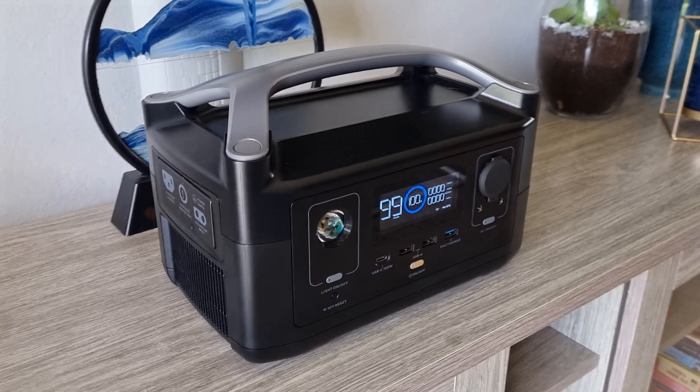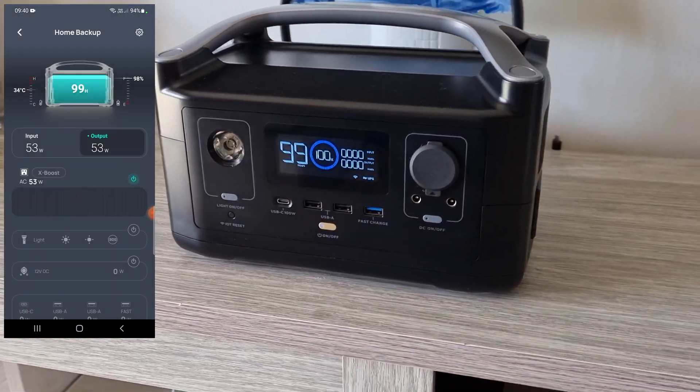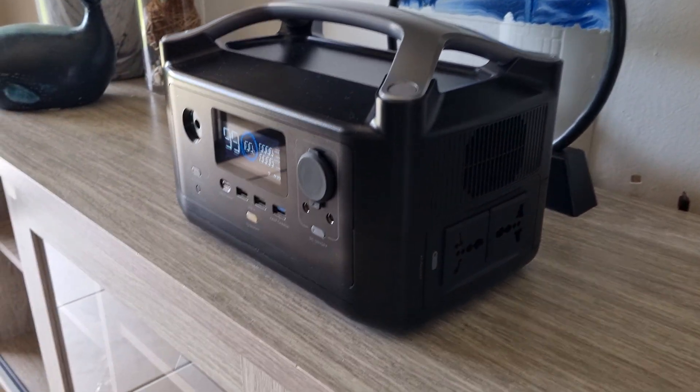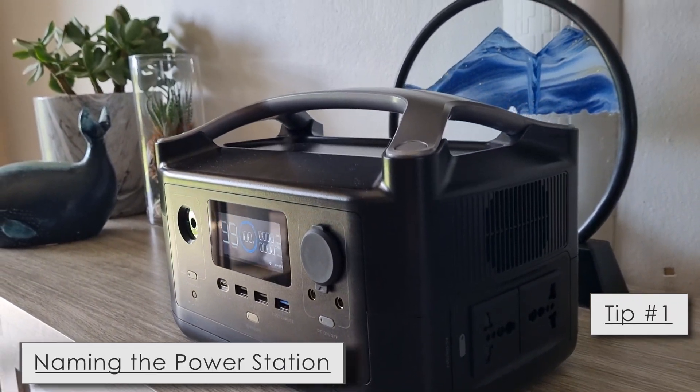Hey, what's up guys, Handycoco here. Welcome to my video on my EcoFlow River portable power station, covering tips, tricks, and problems encountered along the way over six months.